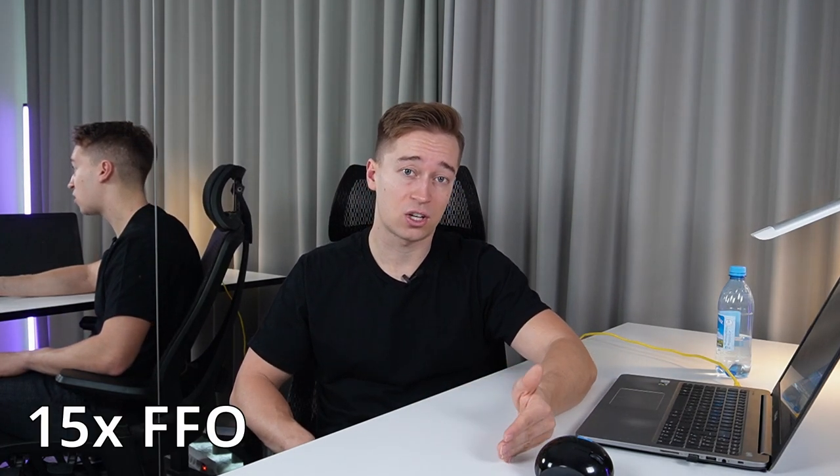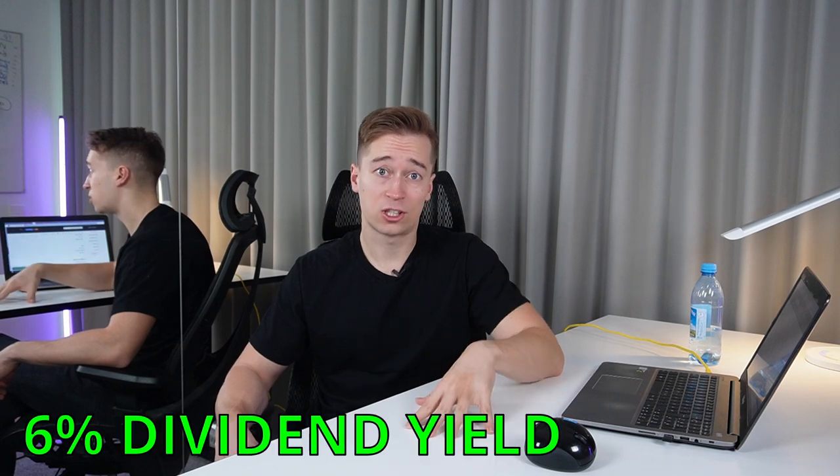That's nearly double the current multiple. If we see its apartment allocation increase in the coming years, I think it's quite probable that we see its FFO multiple expand closer to 15 times FFO. That alone would provide around 50% upside from here, and while you wait, you earn a 6% dividend yield.